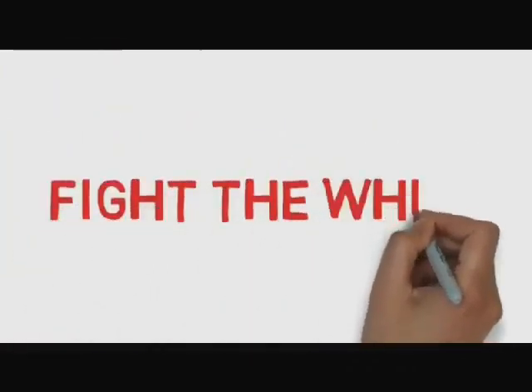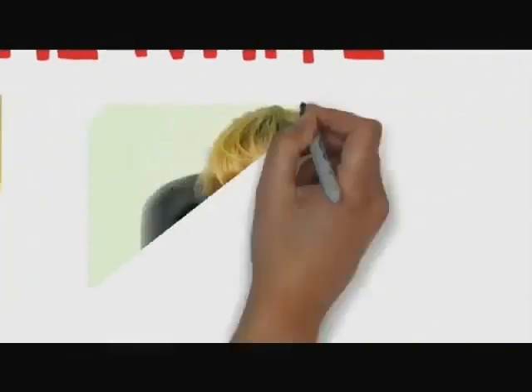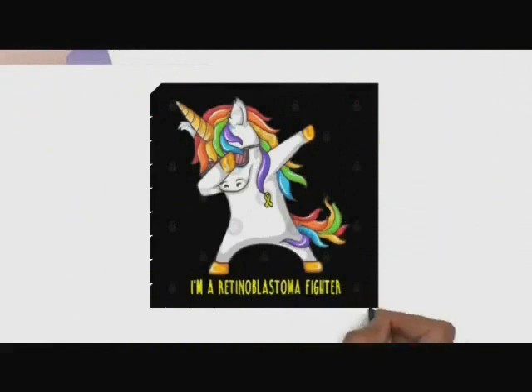If parents see any symptom in their children, they should contact the doctor as soon as possible for proper diagnosis. Retinoblastoma is treatable and the survival rate is 95%. So together we can fight the fight. Thank you.